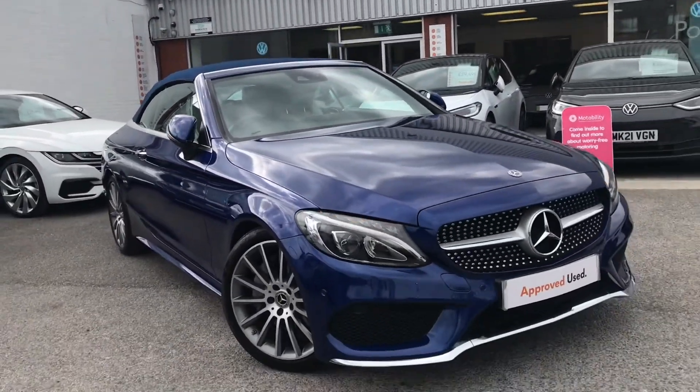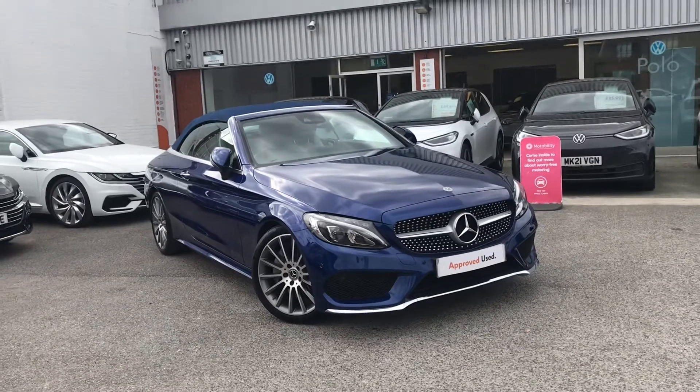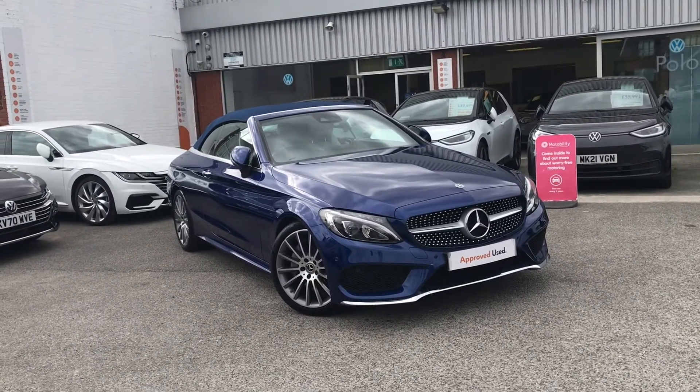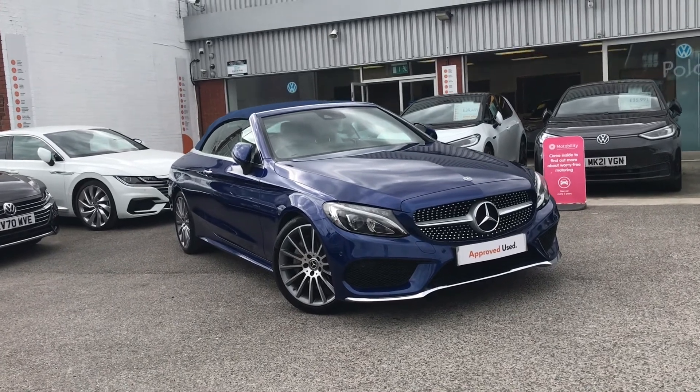Thanks for watching — this has been the used Mercedes C-Class. If you'd like any further information on the car please don't hesitate to give us a call on 0161 825 8520. We're more than happy to provide more information on this vehicle.